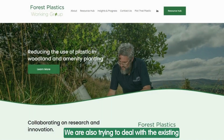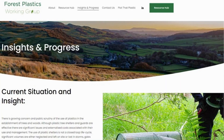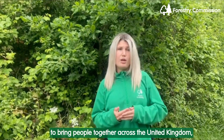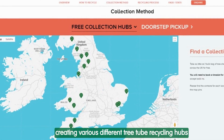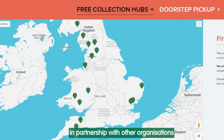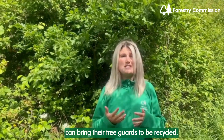We are also trying to deal with the existing plastic tree guards in our landscape, and we are doing this in various ways such as working as part of the Forest Plastic Working Group, which is a group formed of multiple organisations and was founded by the Yorkshire Dales Millennial Trust to bring people together across the United Kingdom, focusing on the reduction of single use and temporary use plastics in tree and woodland establishment. We have also supported the Forest Plastics Working Group creating various different tree tube recycling hubs in different parts of England in partnership with other organisations, where woodland owners and tree planters alike can bring their tree guards to be recycled.